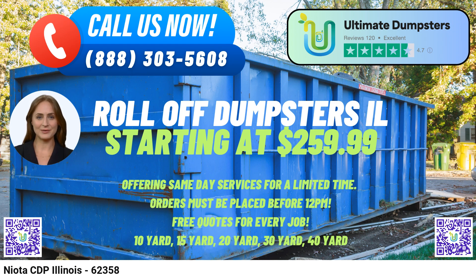The 30-yard dumpster measures 22FT Long x 8FT Wide x 6FT High, and is well-suited for major construction and demolition projects, handling substantial debris and waste. The 40-yard dumpster measures 22FT Long x 8FT Wide x 8FT High, and is designed for the most extensive projects, such as commercial demolition and large-scale construction.